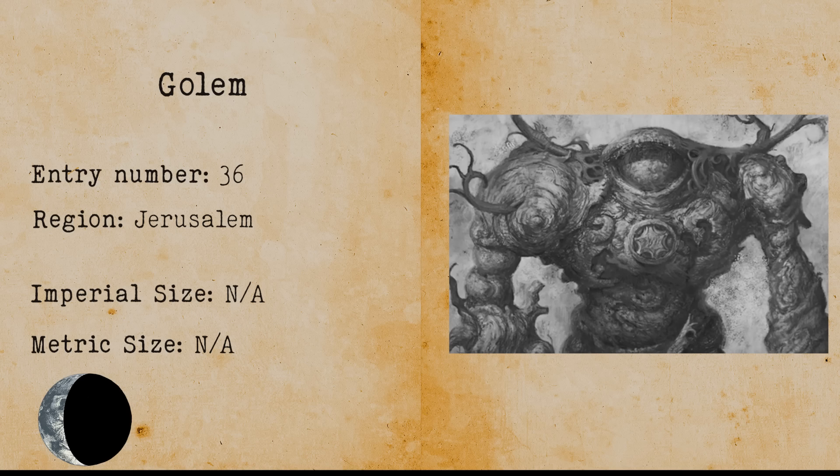Golems. A golem is an animated anthropomorphic being in Jewish folklore created from clay or mud. They seem to carry limitless symbolism because they can either be a villain or a friend.